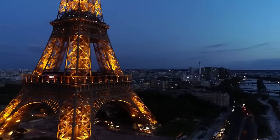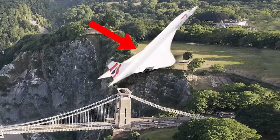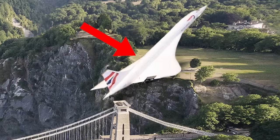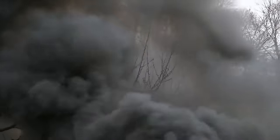In July 2000, an Air France Concorde suffered a devastating tragedy when it caught fire during takeoff in Paris. After running over a tiny metal strip on the runway, the plane's tire tore, and the fragments crashed into the jet's fuel tank, igniting it. Out of control, the plane crashed into an airport hotel, killing all 109 people on board and four others on the ground.